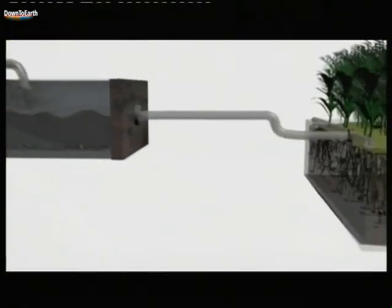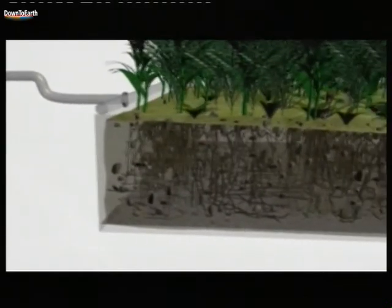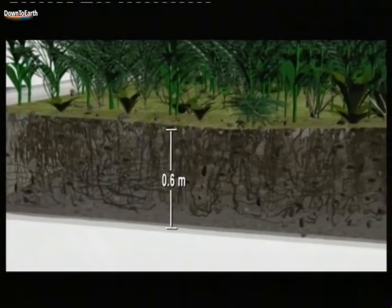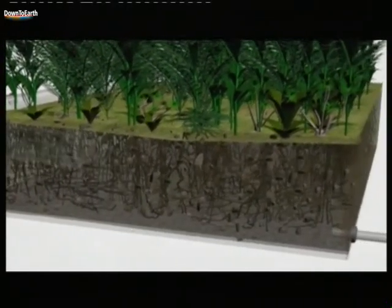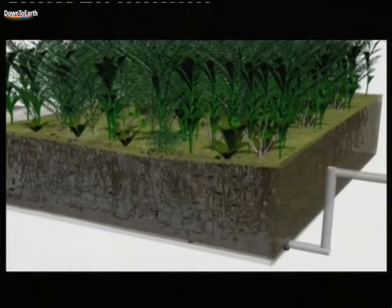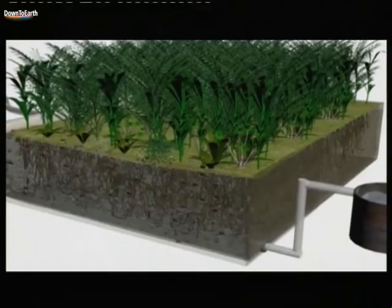For the even distribution of the wastewater, a horizontal perforated pipe is used through which the water is passed. From here, it passes through a gravel bed which is 0.6 meters in height, and over this the reeds are grown. As the liquid flows horizontally from one end to the other end of the gravel filter, the roots absorb the nitrates and phosphates and also inject oxygen into the wastewater, thereby improving its quality.